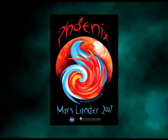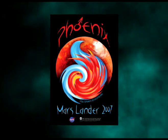Of special note is the fact that we've been selected by NASA to provide the first LiDAR system to operate on the surface of Mars.